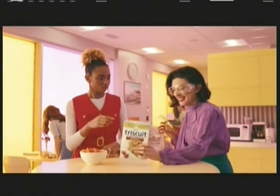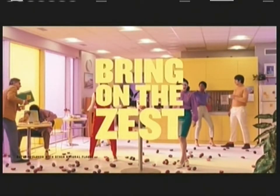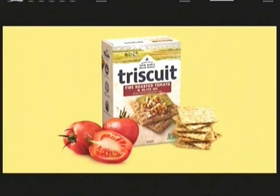Here, have a Triscuit. Bring on the zest with fire roasted tomato and olive oil. Bring it with Triscuit.